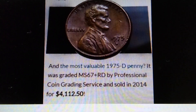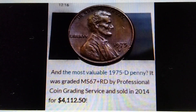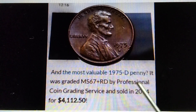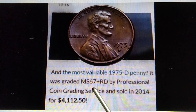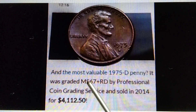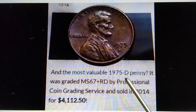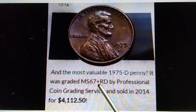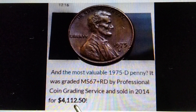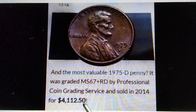The most valuable 1975-D penny was graded MS67+ RD by Professional Coin Grading Service and sold in 2014 for four thousand one hundred twelve dollars and fifty cents. The most valuable 1975-D penny graded MS67+ RD is already worth $4,112.50.